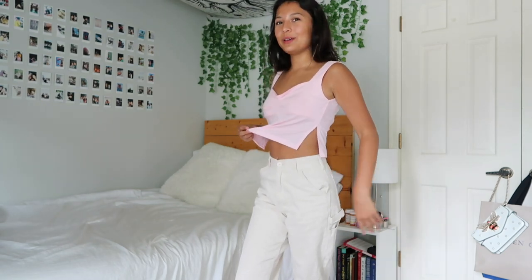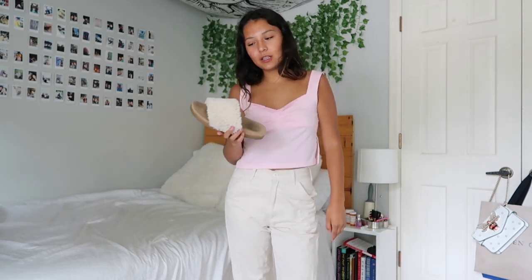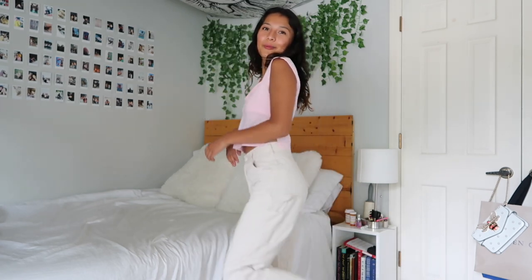I'm pairing the pink tank with these cargo pants from Brandy Melville and also with these soft sherpa shoes. I can only find one at the moment so I have one on, but it's super cute and super comfortable.